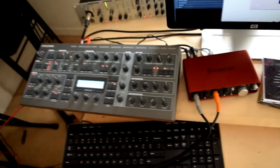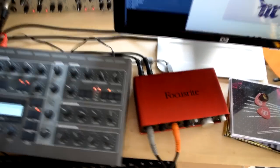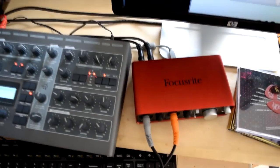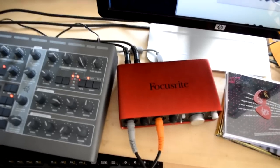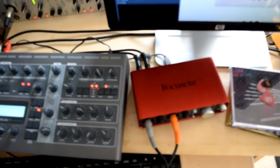We went over the Focusrite Scarlett 2i2 audio interface — definitely the best option for beginners. The only downside is it doesn't have MIDI in and out if you ever have hardware that you want to run MIDI from and to.